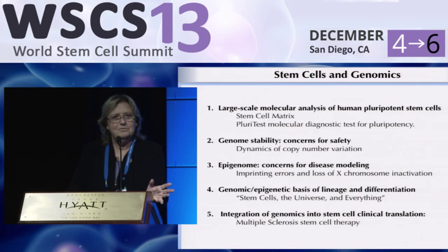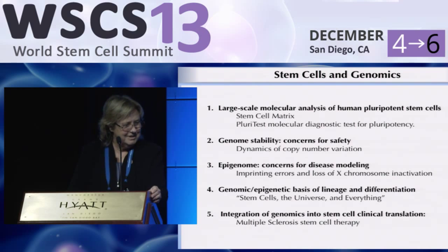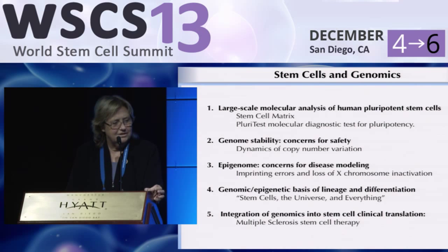I'm going to go very quickly through a number of studies we've done using stem cells and genomics to ask particular questions. Many times the question is simply: what's going on? This is not a hypothesis-driven enterprise — this is discovery-generating technology. What I'll talk about first is our early work in which we decided to look at very large-scale molecular analysis of human pluripotent stem cells, to find out what all stem cells had in common, not just what one stem cell line happened to have.